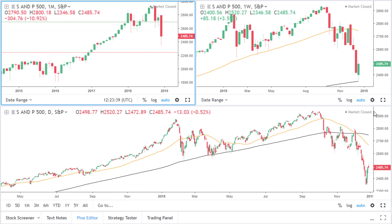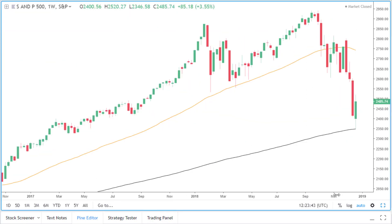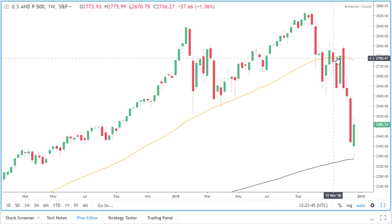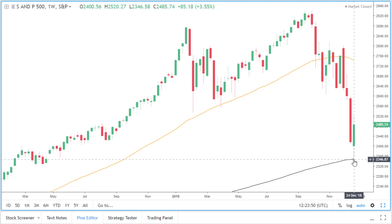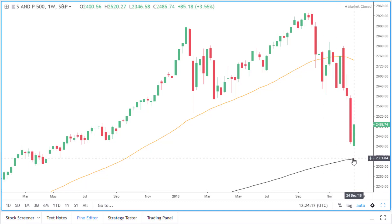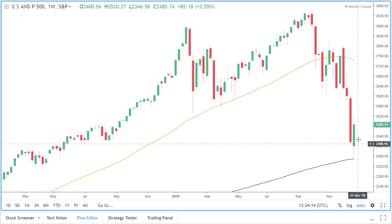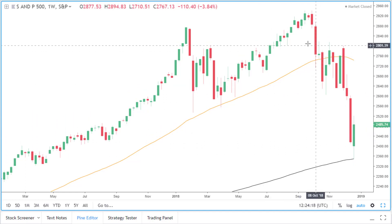Going into the weekly time frame now. If you look at the chart here, price is currently below the 50 simple moving average but finding support at the 200 simple moving average. We need price to actually break through this moving average before we consider any shorting opportunities. Now that price has bounced off the 200 simple moving average, we may see price move even higher and go back into this area of consolidation.